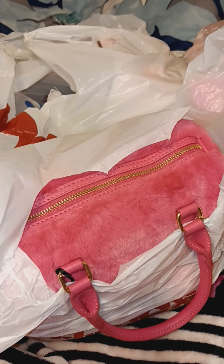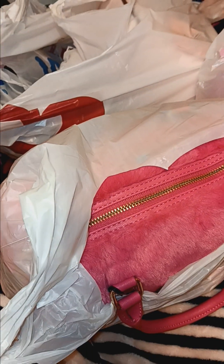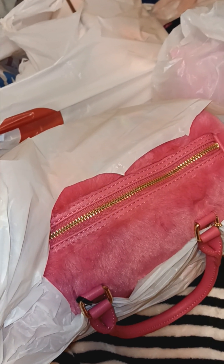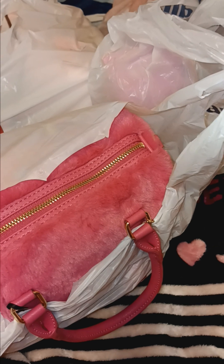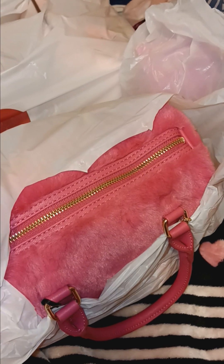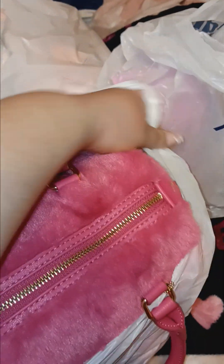Hey guys, welcome back to my YouTube channel! In today's video I have a TJ Maxx haul, a Burlington and Ross haul, and something from Marshall's. If you guys like this video, please comment and subscribe to my YouTube channel, leave a comment down below, and let me know your thoughts. Let me go ahead and get into this haul.